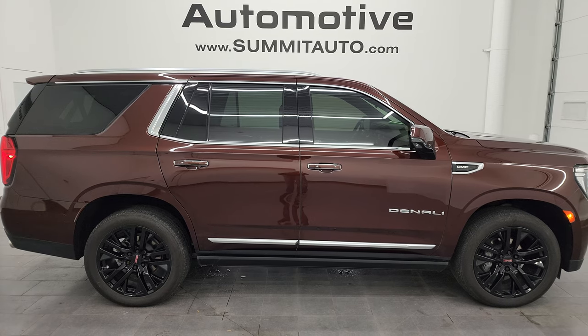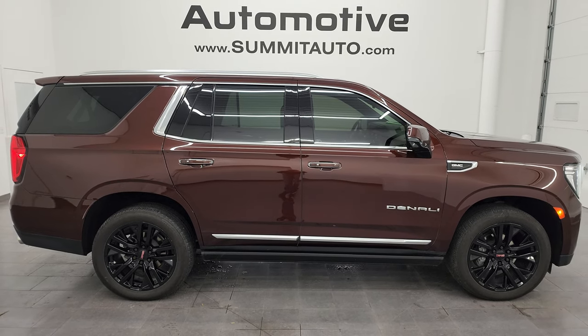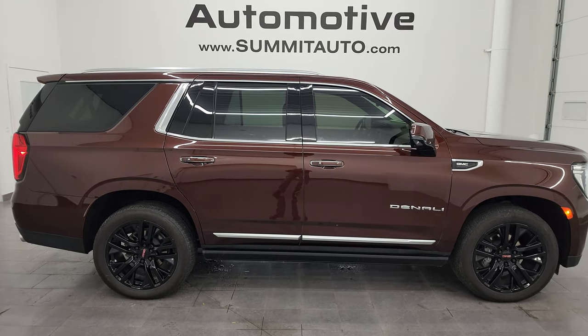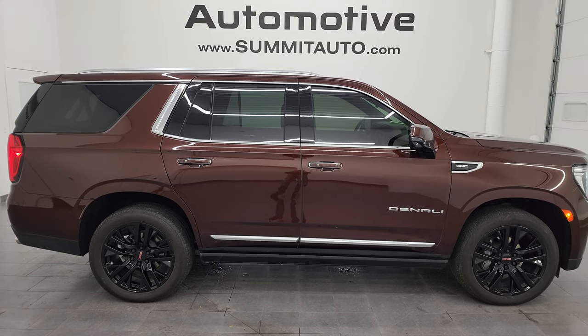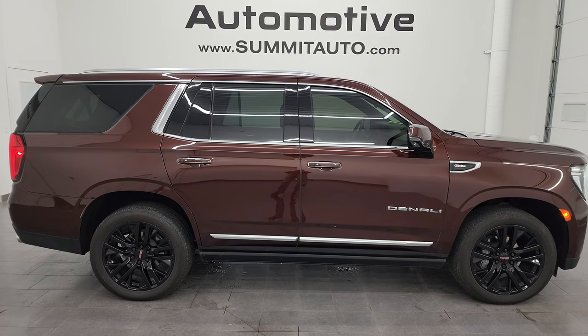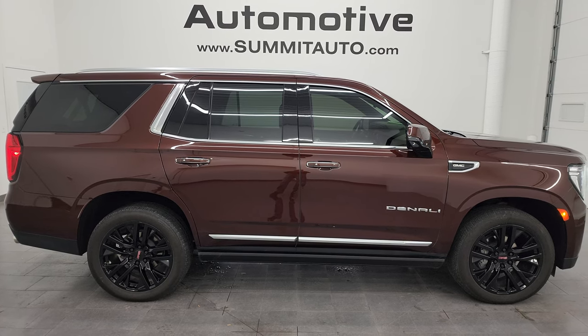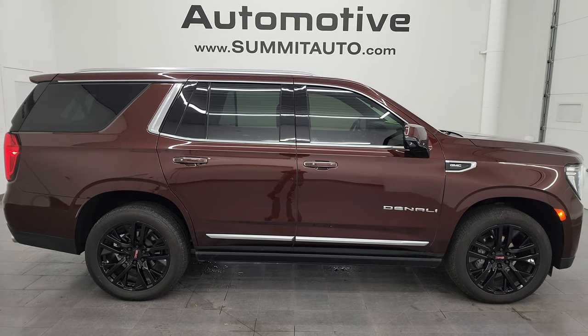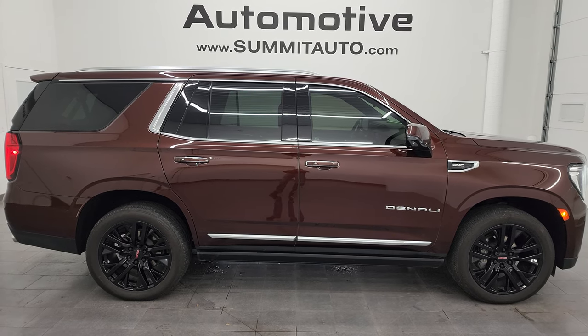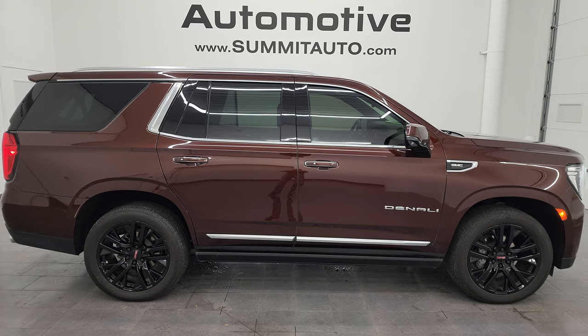In a moment you'll see a link to subscribe to my YouTube channel in the upper left, a link to all the Yukon videos I've ever done in the upper right, a link to this vehicle on our website in the lower left, and a link to one of our latest YouTube videos in the lower right. Click those and check us out. We're super excited to help you with this ultra-clean 2022 GMC Yukon Denali in Redwood Metallic. Thanks again for checking out the video — remember to like, subscribe, and share on the YouTube channel. I really appreciate it. Thanks again.